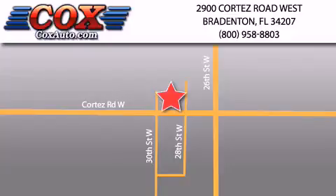Be sure to take advantage of our first year complimentary basic maintenance on every pre-owned vehicle purchase from Cox Automotive.